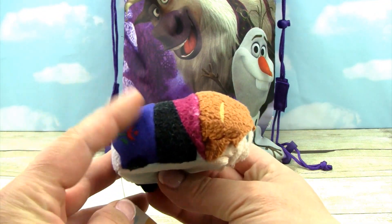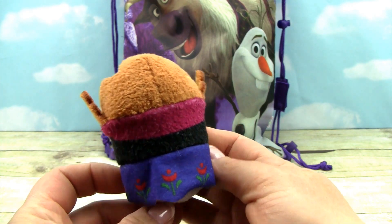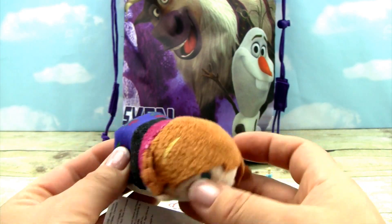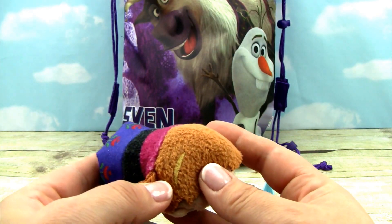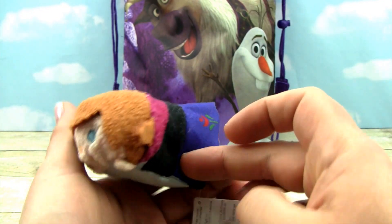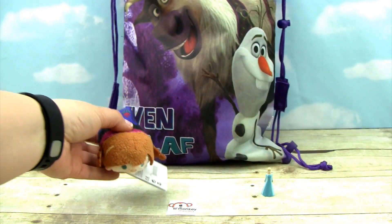She is so adorable. You can see her beautiful outfit — it has some flowers on it and a little white streak where she got frozen, and there are her little braids. She's super duper cute.